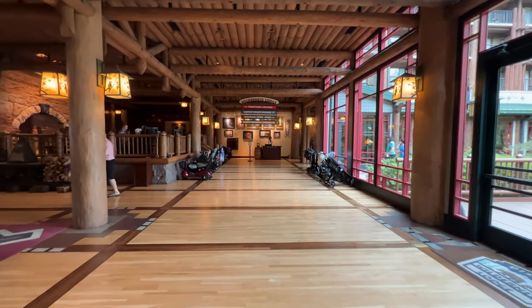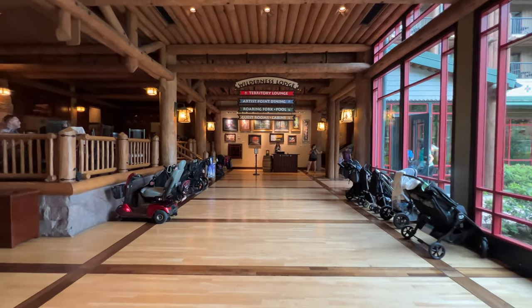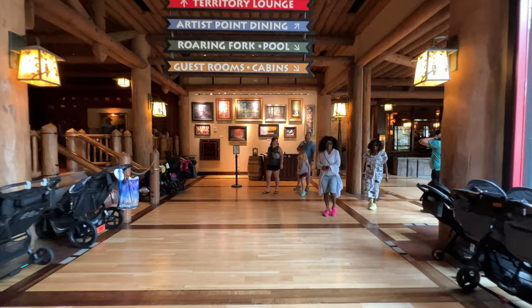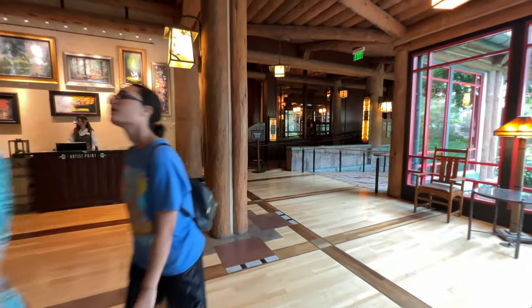As we cross the bridge, we make our way to more of the shopping and dining at Wilderness Lodge, with more seating areas to the left and outside as well. To your right, those glass doors are great for relaxing on a nice day in Central Florida. As we make our way into this area, we've got the Territory Lounge, Artist Point Dining, Roaring Fork, and of course more of those rooms throughout the resort.